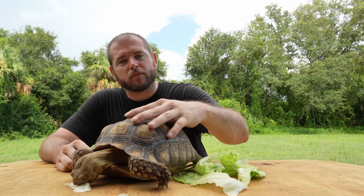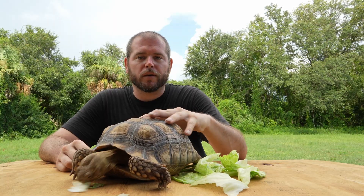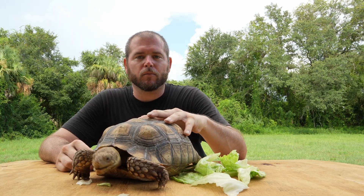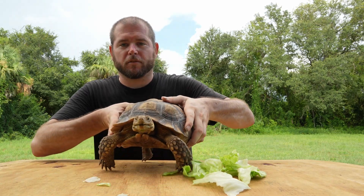Goku has a fairly small amount of shell pyramiding as well, and the reason behind that is because when we got him from the pet store, he was very lethargic and did not have the right environmental ingredients for him to thrive.